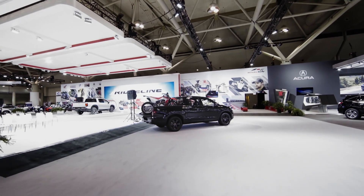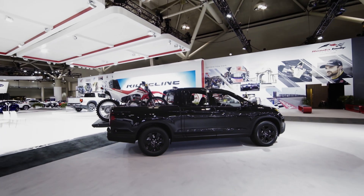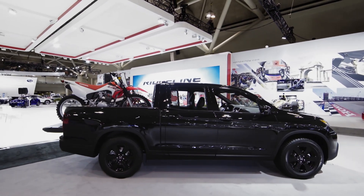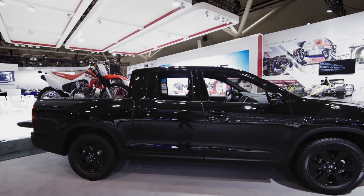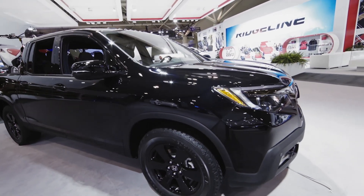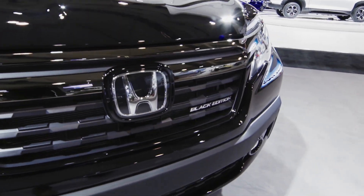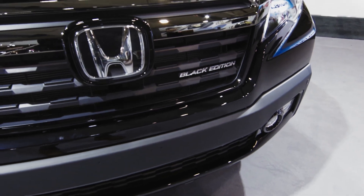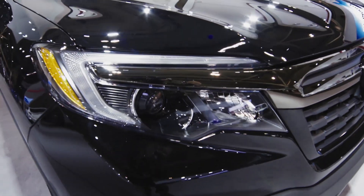And there it is. Nice to see it up close. I own the previous generation Ridgeline, and I've been reading up — this one's got some pretty cool features. Fully restyled — check that profile. And here's the front. There's a new grille. Looks pretty good. This is the top-of-the-line Black Edition. Note the projector beam LED headlights.